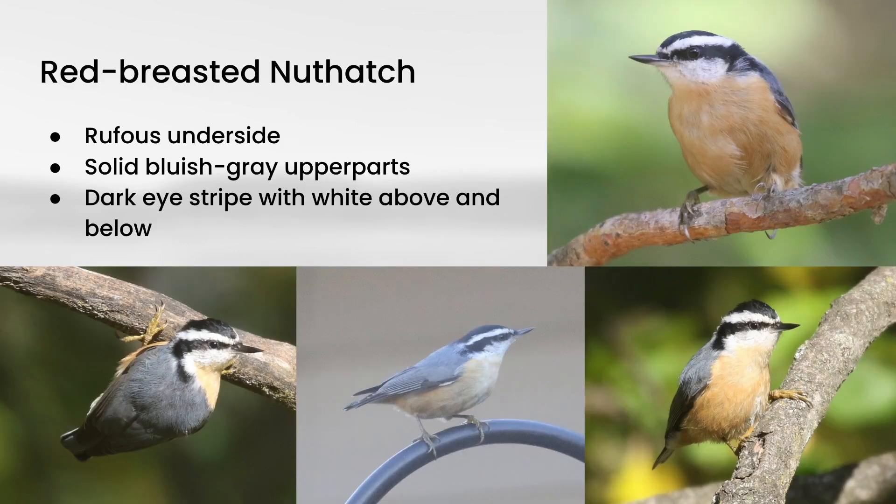Next we have Red-breasted Nuthatch. You can see it is a pretty similar body shape, although maybe just a tad bit more compact than White-breasted Nuthatch. As the name would suggest, these have sort of a reddish or rufous underside. They also have solid dark bluish-gray upper parts. The facial pattern is pretty distinctive with a dark eyeline that has white above and below it in the cheek area.